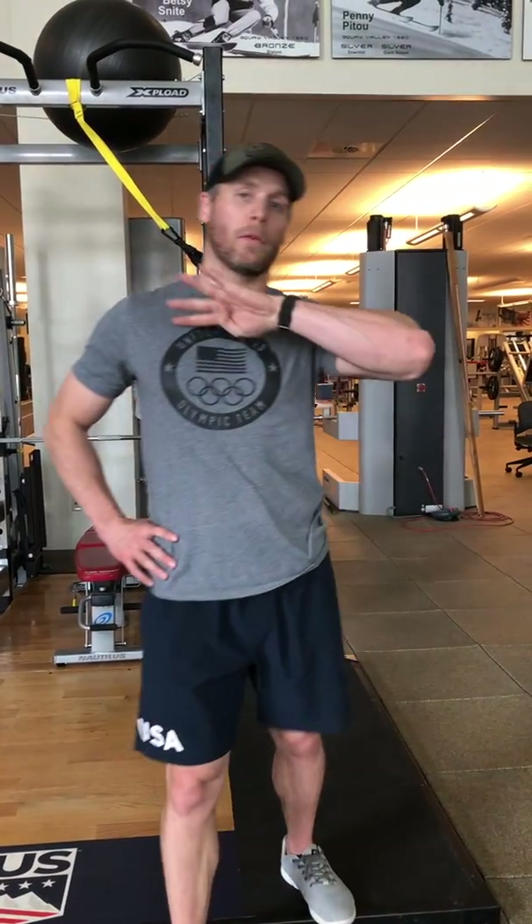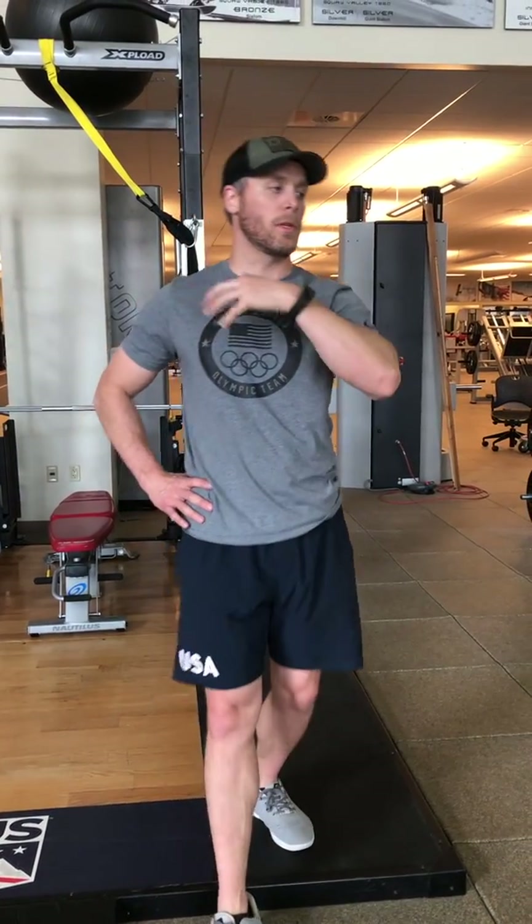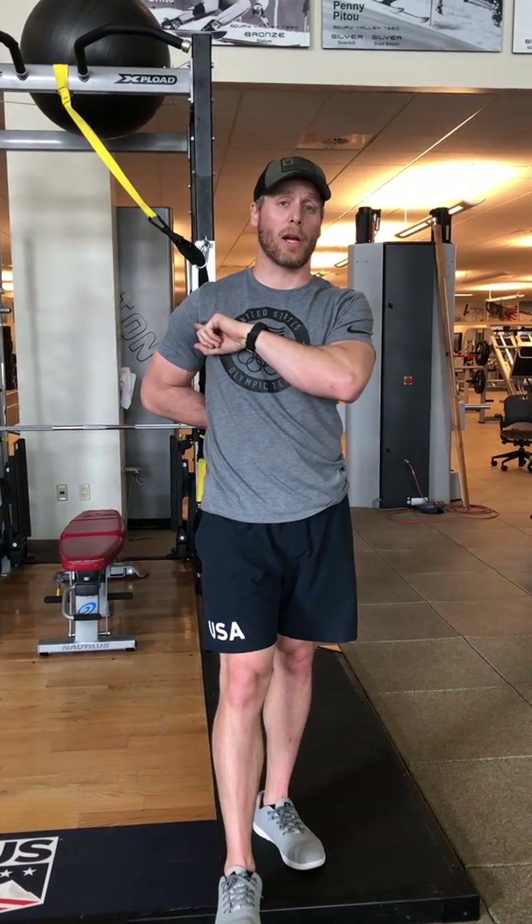What's going on guys? Welcome to day one, week four — the final week of this phase of the HIIT Strength Training Program. Today we are doing chest and back. We're going to start off with some bench press.